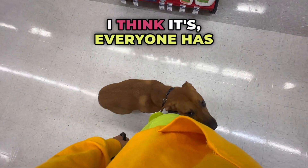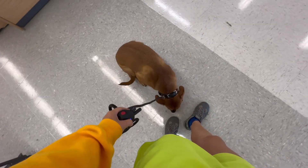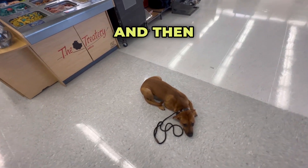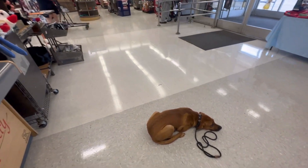I think everyone has off work today because it's Columbus Day, so it's good for us — good practice. Down. She's really improved on that down command. Remember, she used to go halfway and then make me click the collar. Now she's just doing it either on her own or with verbal only. Good girl.